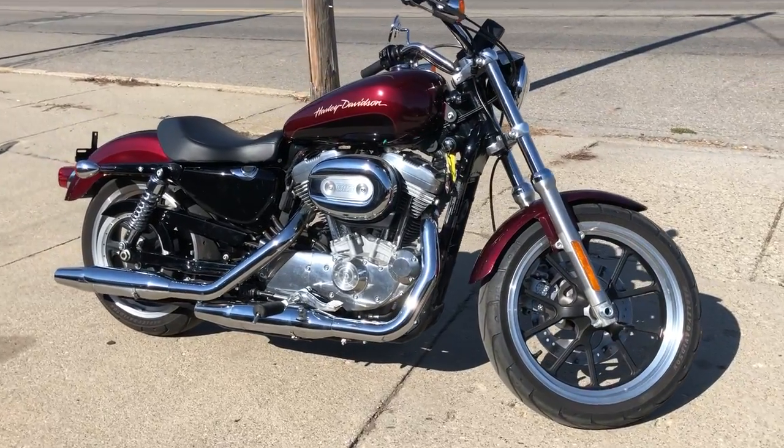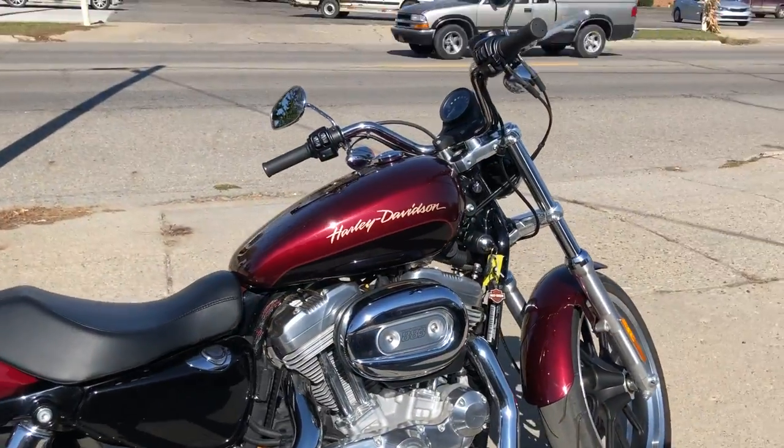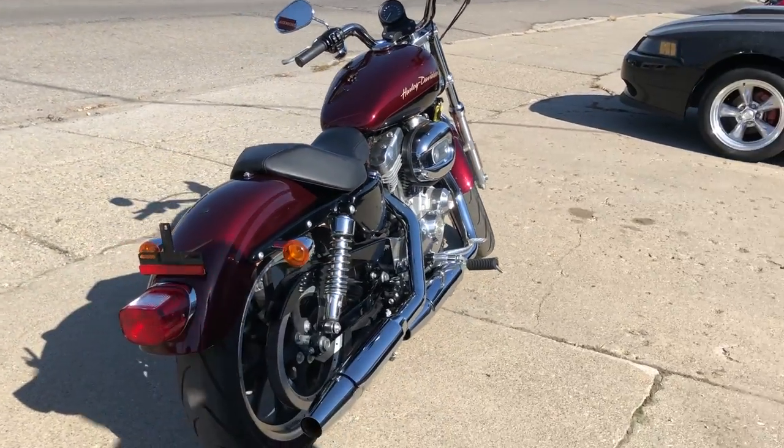Hey guys, ApprovalPowerSports.com here doing some videos. Check it out, it's a 2014 883 Super Low for sale, only 1,666 miles.